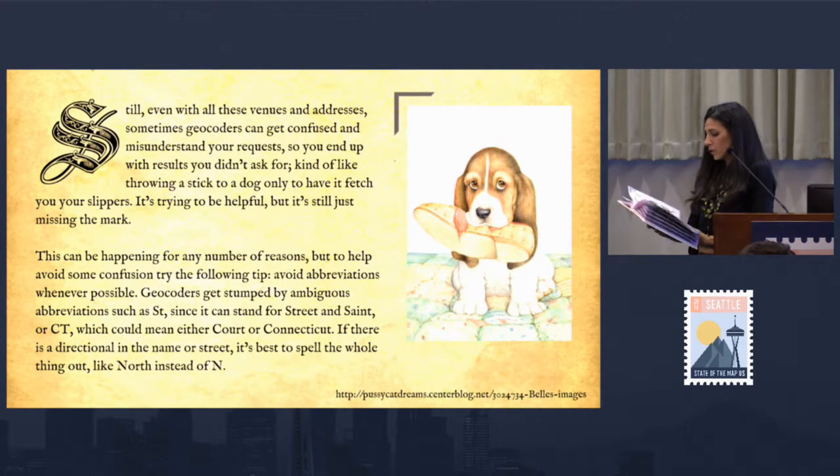Even with all these venues and addresses, sometimes geocoders can get confused and misunderstand your requests, giving results you didn't ask for — kind of like throwing a stick to a dog only to have it fetch your slippers. It's trying to be helpful, but it's missing the mark. To help avoid confusion, try this tip: avoid abbreviations whenever possible. Geocoders get stumped by ambiguous abbreviations such as ST, which can stand for street and saint, or CT, which could mean court or Connecticut. If there's a directional in a name or street, it's best to spell the whole thing out, like 'north' instead of 'N'.